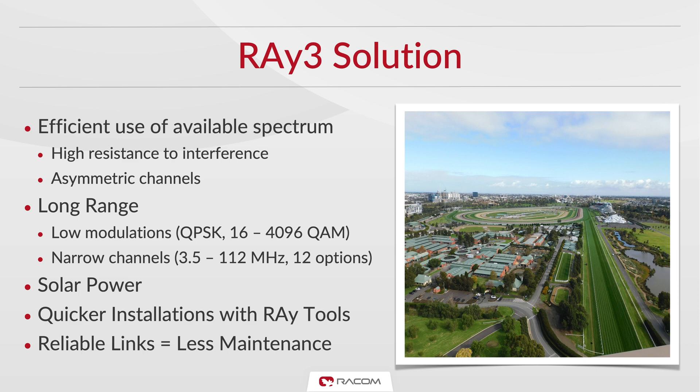Ray Tools help speed up installations. Ray 3 delivers reliable links in all conditions, resulting in less maintenance and happier customers. All of these are valued reasons why Summit has chosen to make Ray 3 its radio of choice in these environments.